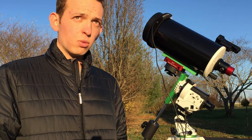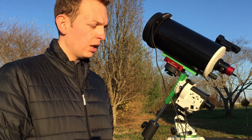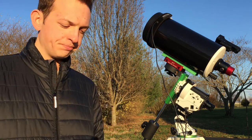Hopefully everything will go well. I'm going to be sort of crunched for time because it's going to be low in the sky and moving quickly. Hopefully I'll get it up and running and get it done quickly because I don't have a lot of time to spare.